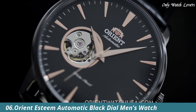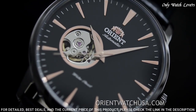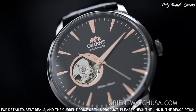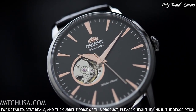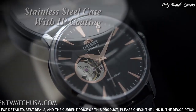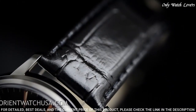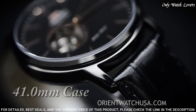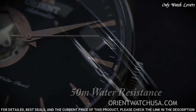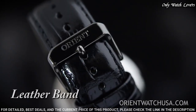Number 6: Orient Esteem Automatic Black Dial Watch. Black ion-plated stainless steel case with a black leather strap, fixed black ion-plated bezel. Black skeletal window dial with rose-gold-toned hands and index hour markers. Dial type: analog, automatic movement. Scratch-resistant mineral crystal. Case size: 41 millimeters. Case thickness: 12 millimeters. Bandwidth: 22 millimeters. Band length: 9 inches. Water-resistant at 50 meters. Functions: hour, minute, second.